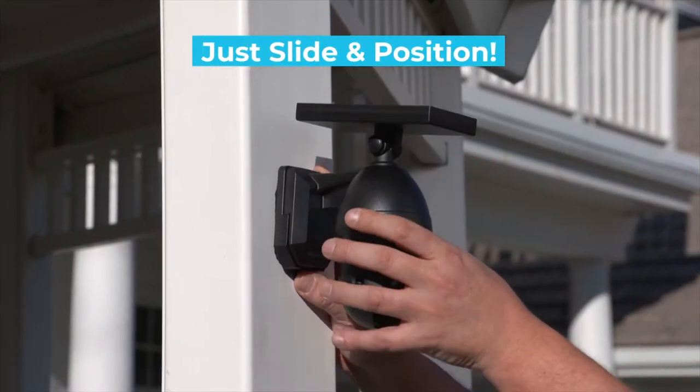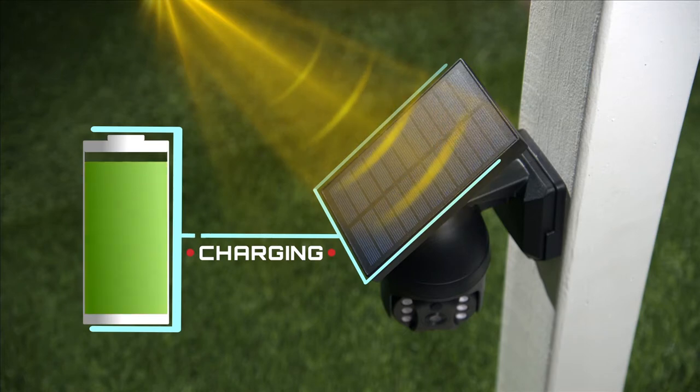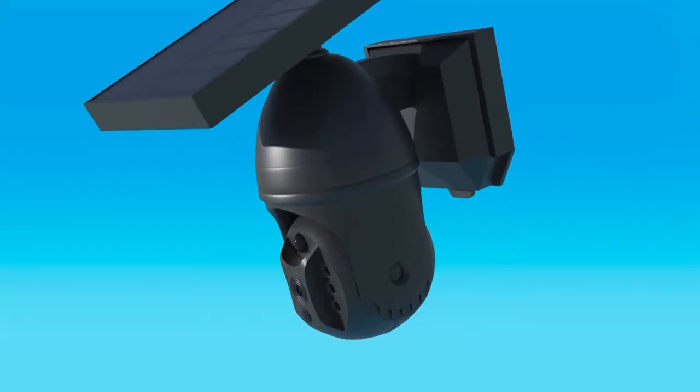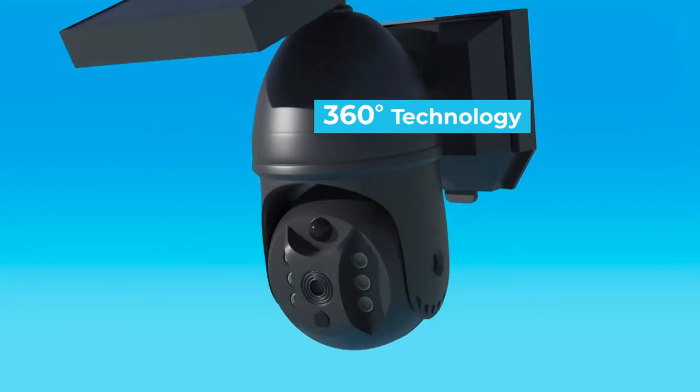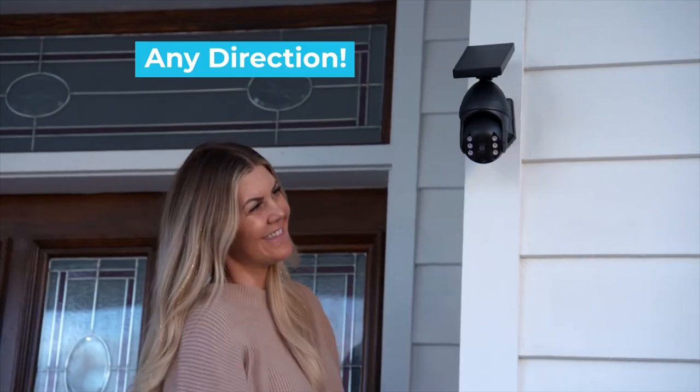Simply slide the Bionic Extreme into the mounting bracket and position the solar panel where it can store the sun's energy during the day to shine bright all night. And the Bionic Extreme Spotlight utilizes 360-degree pivoting rotational technology that lets you direct the light anywhere and in any direction you want more light.